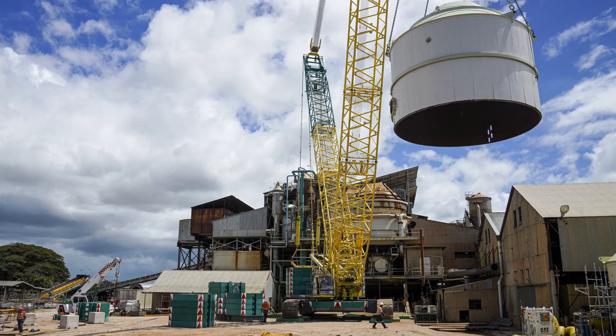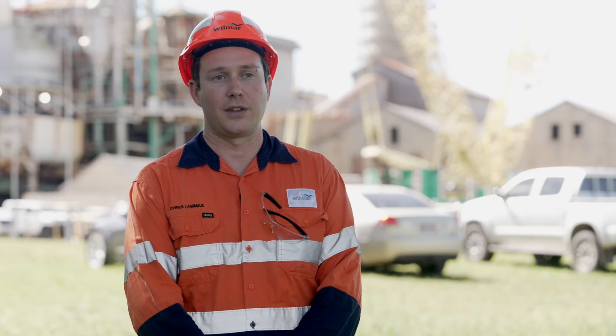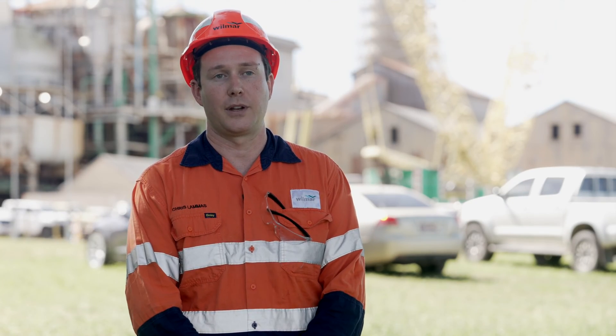We've tried to standardise on a lot of common design elements amongst these vessels, and these vessels have all been built in the Burdekin region by the workshop.